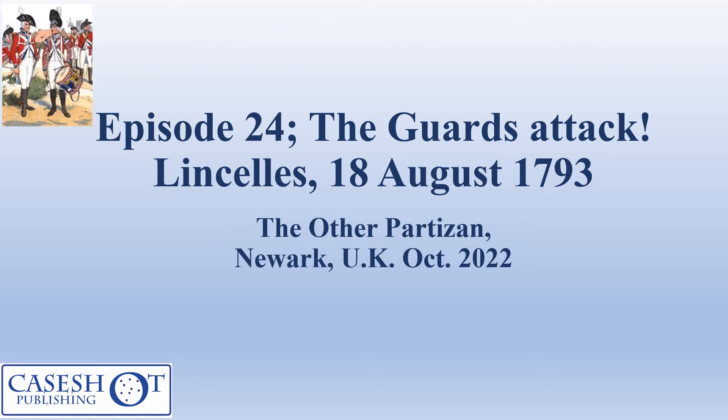Hello everyone, my name is Gary Wills. In this episode of my YouTube series, I want to talk to you about the participation game that James and I put on at The Other Partizan in Newark in the UK the other weekend. The game was called The Guards Attack and it was about the Battle of Lincelles on the 18th of August 1793.